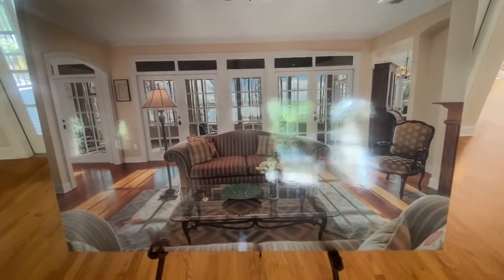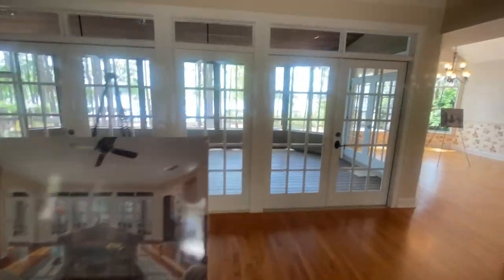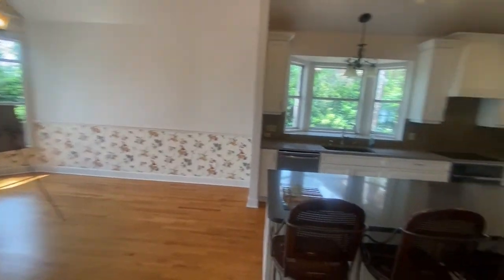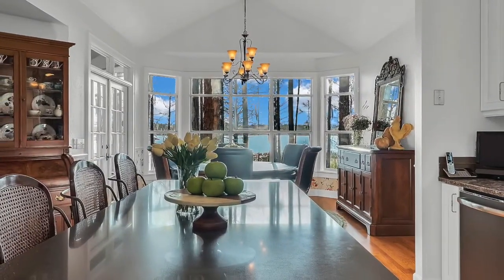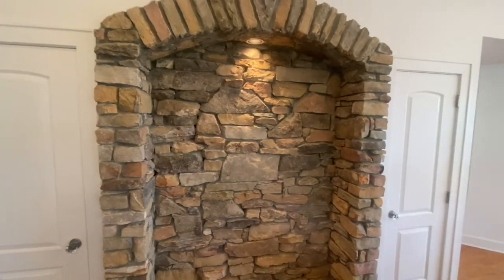This is what it looked like when it was set up before — isn't that pretty. Walk down this hallway and you've got this fantastic remodeled kitchen with quartz countertops. There are lots of wonderful decorative features in the home. There's also a powder bath, a laundry room, and it has a laundry chute from upstairs.